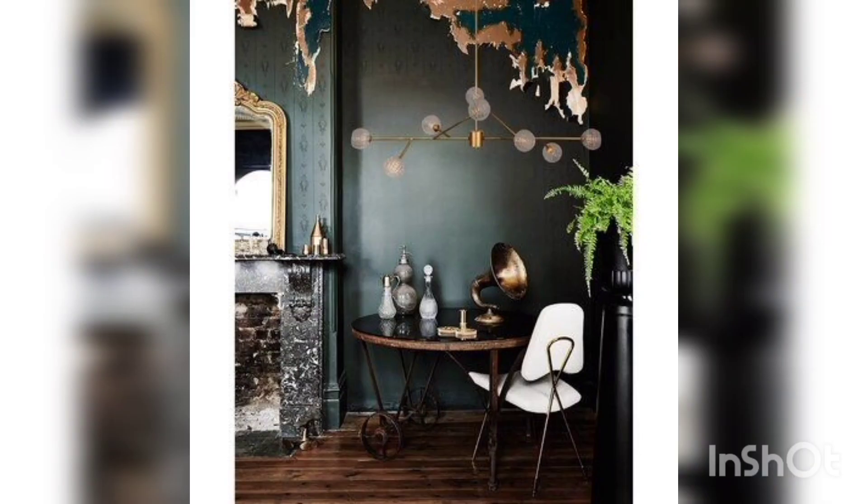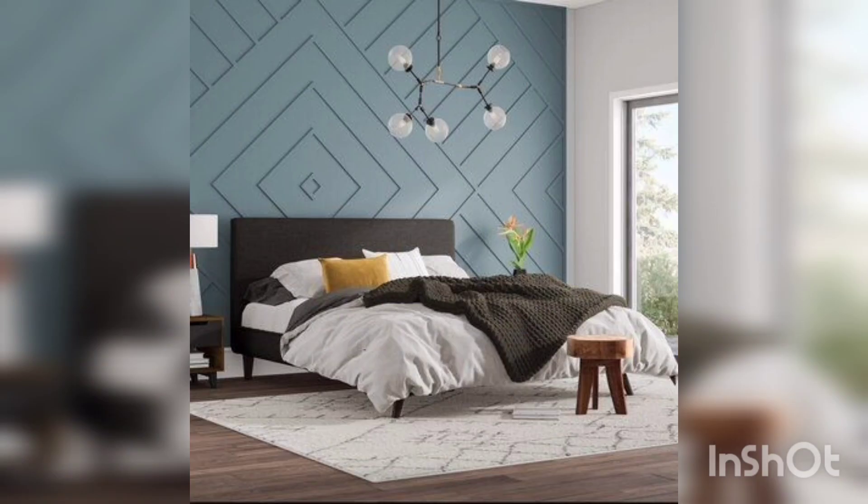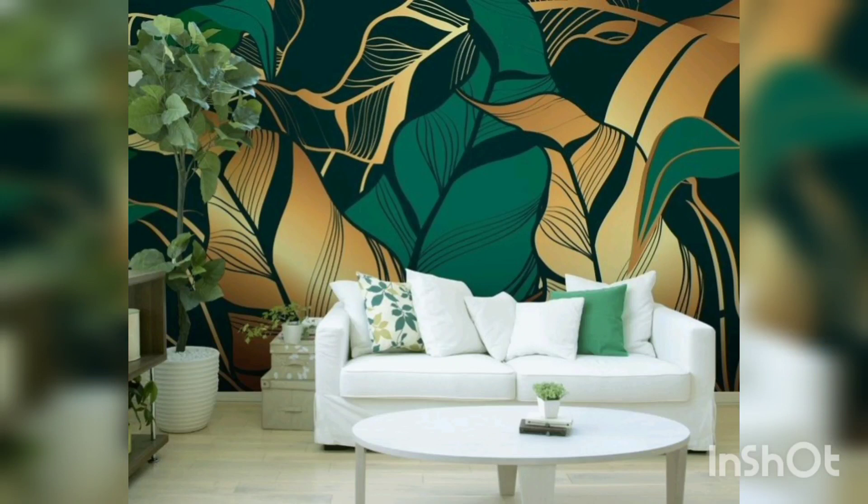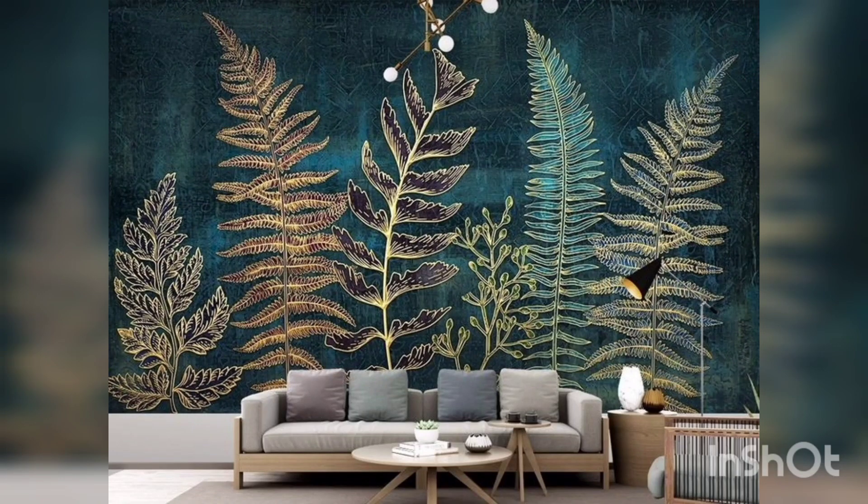Say goodbye to dull and boring walls with natural look wallpapers decor. Let your walls enhance the beauty of the room and create a warm and inviting atmosphere with the delicate blends of nature's creative shades. So don't wait — add some color and life to your walls today with the vibrant and striking colors of birds, and that too without the hassle of upkeep.